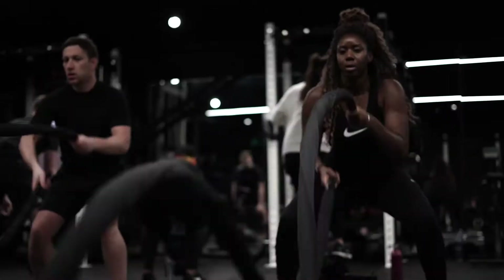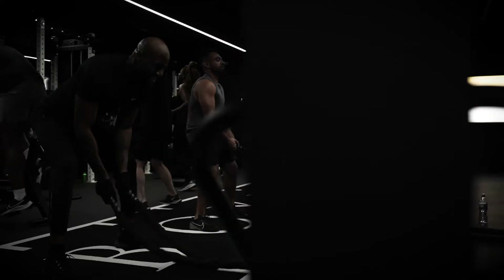Hey, welcome to Boxer, come on in. My name is Rez, I'm the founder of Boxer. Let's have a look.